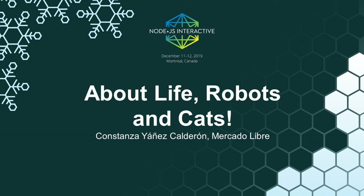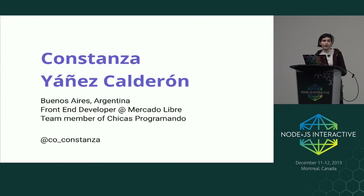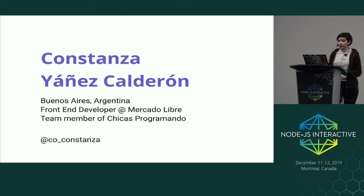Bonjour. Hello. I'm so glad to be here with you and to see a lot of friends from South America. My name is Constanza. I'm from Buenos Aires, Argentina. I have some sweets from my country if you want one. I'm a front-end developer at Mercado Libre, an e-commerce company from South America. And I'm a team member of Chicas Programando, a community of women that aims to make the tech industry in Argentina more diverse by organizing workshops, meetups, and participating with other communities.